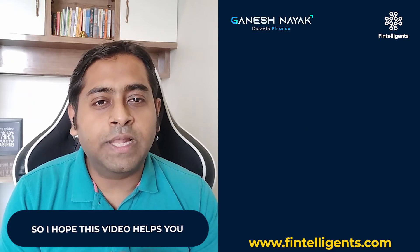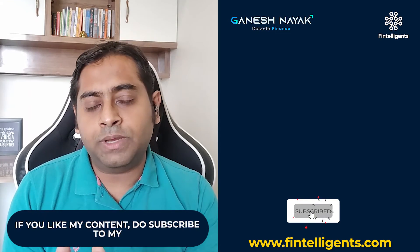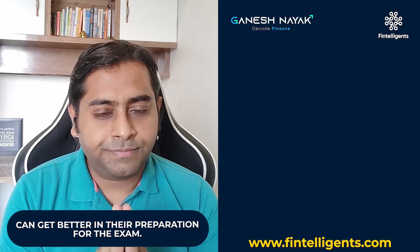I hope this video helps you in your preparation for the exam. If you like my content, do subscribe to my channel and share this video with your friends who can benefit in their preparation. Thank you.